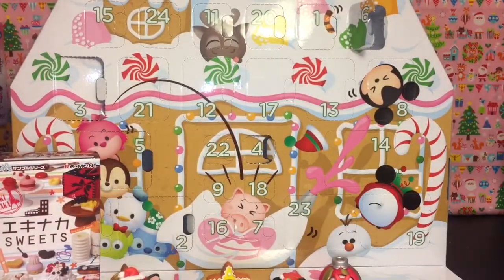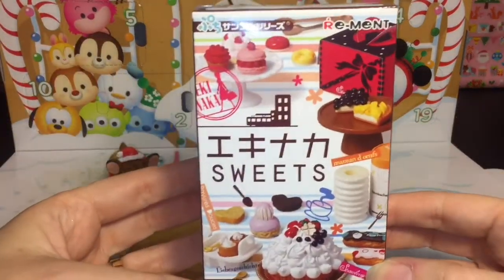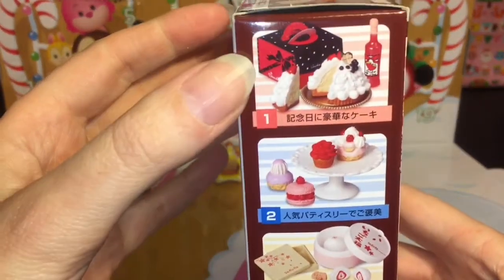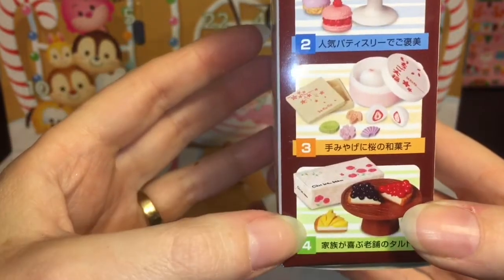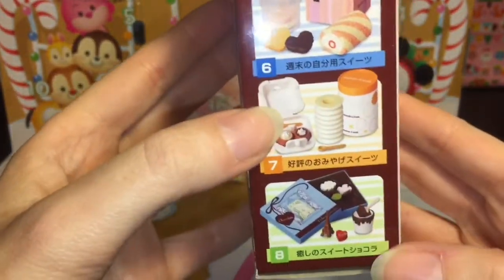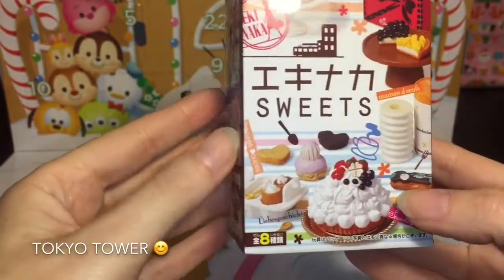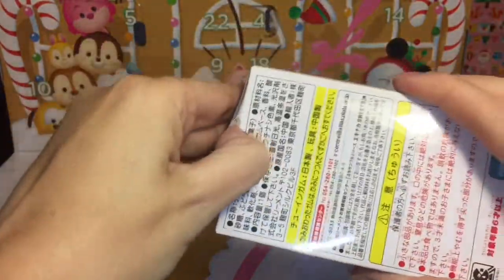Now let us open our Remit blind box. There are eight in the series and they're very cool and fancy desserts. I like those donuts, and the little chocolate set with a little Eiffel Tower is so cute. Let's see which one we get.